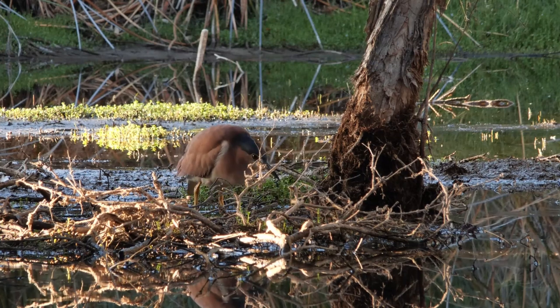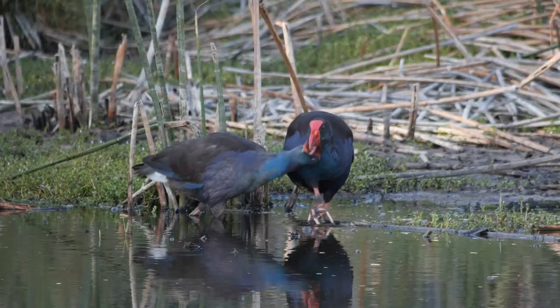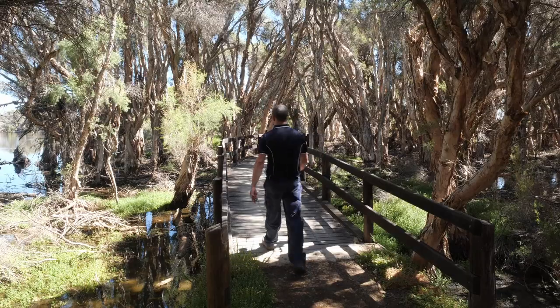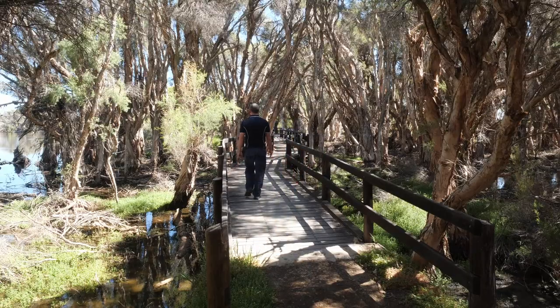This spot is well known by Western Australian birdwatchers as an inner city haven for water birds and one of the best spots to see tiger snakes in Perth, if that's your thing. It's also the only spot in Perth that you'll find Utricularia australis. So we're going to wander out along this boardwalk and see if we can find this plant.